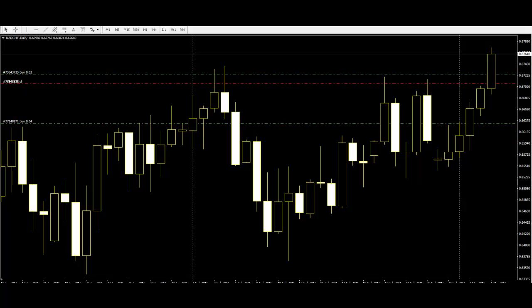The Island Reversal is not very common to many traders, but it is a very powerful turning-point indicator of the market. An Island is created when there is a huge gap between an uptrend and downtrend, such that the beginning of the trend point almost looks like an island.